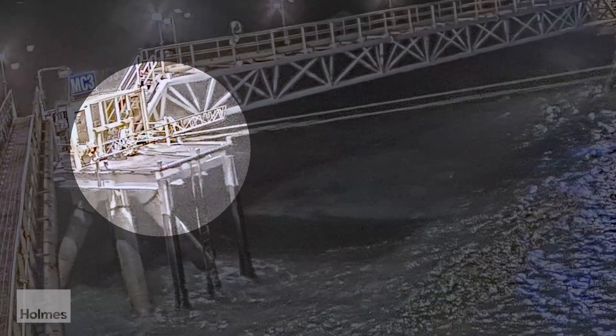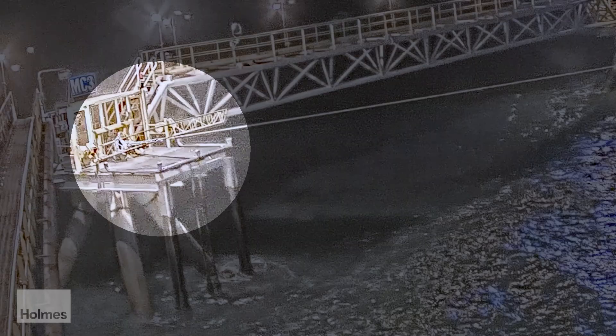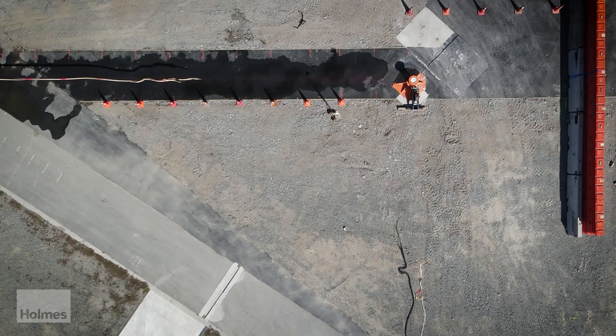In the marine industry, snapback events are extremely dangerous. A snapback happens when a mooring line ruptures and the parted line snaps back like a rubber band. These parted lines can reach speeds over 1200 kilometres an hour, breaking the speed of sound. Snapback events often occur near work zones and it's estimated that one in seven events sadly end in fatality.